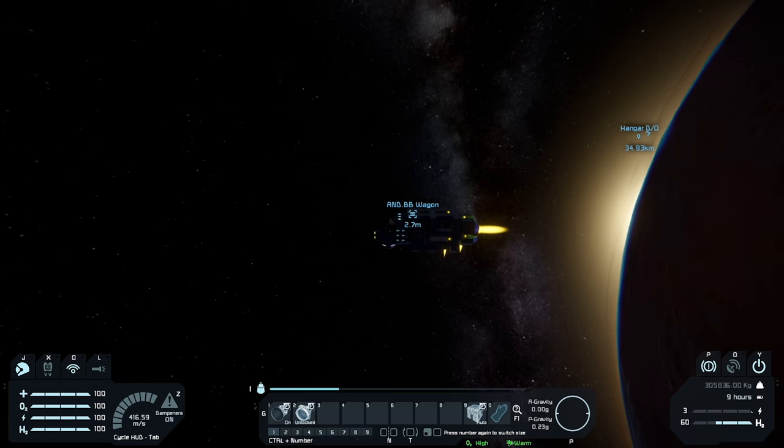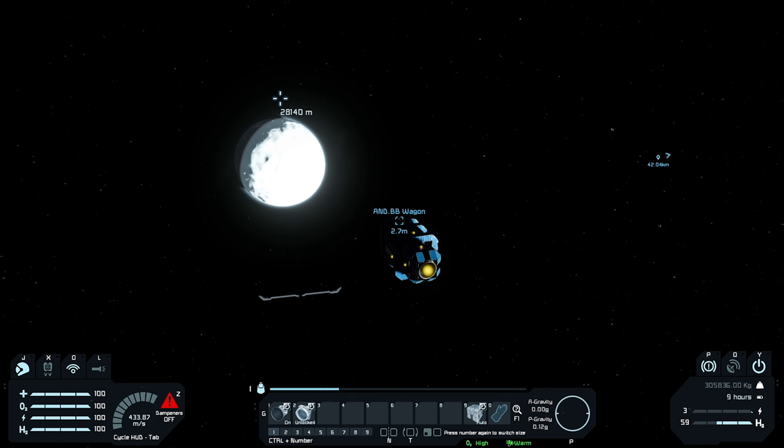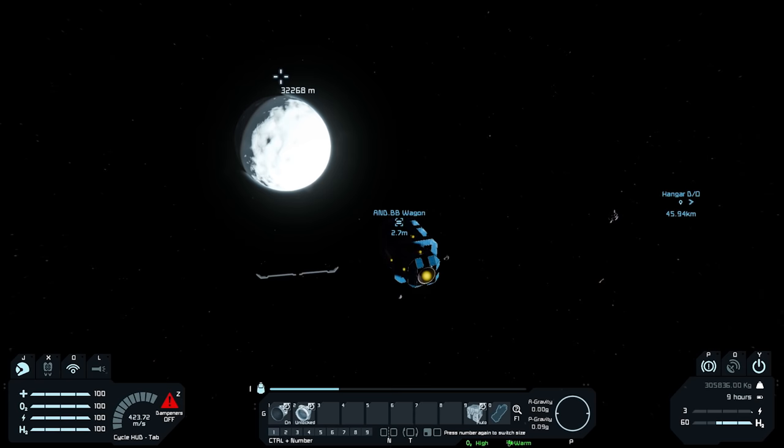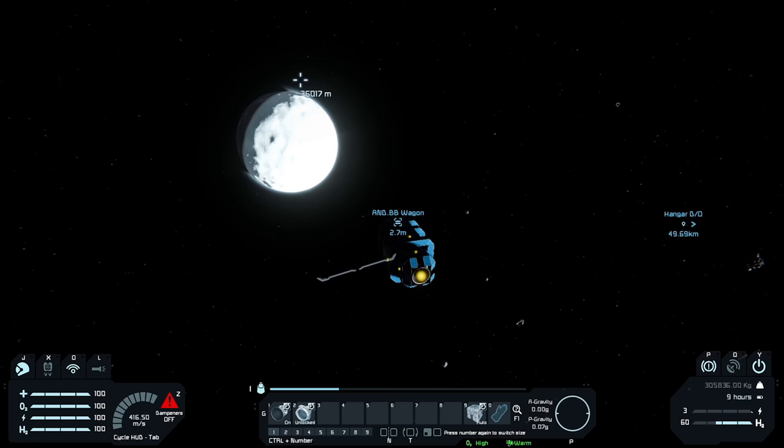Oh man, we're going real fast — I wasn't even paying attention. Let's turn off the dampeners and let ourselves kind of drift a little bit, lose some of that speed as our P-gravity goes down, and get a little bit closer to the moon. The moon of Mars — Europa. In the game, the moon of Mars. In real life, Europa is not a moon of Mars. Oh, we're starting to see some asteroids, which means we're really close to the edge of Mars' gravity pull. We have almost no gravity now from Mars, so we should be keeping our speed pretty easily.